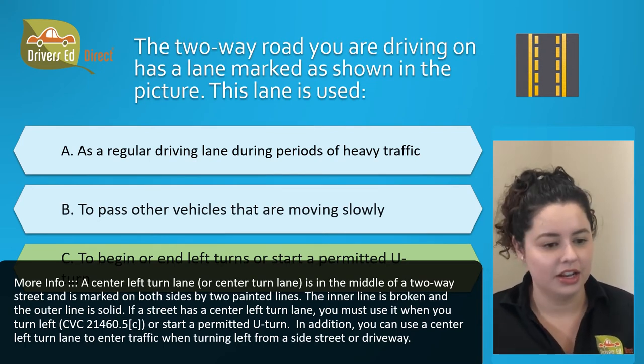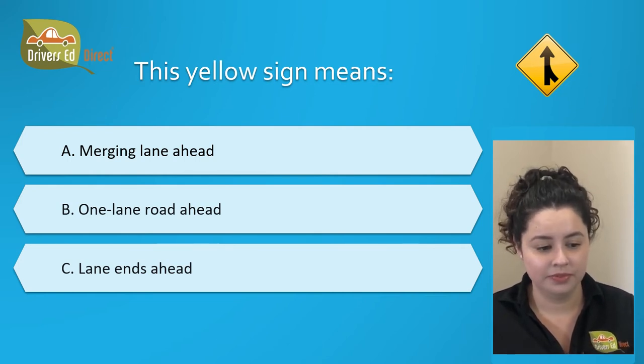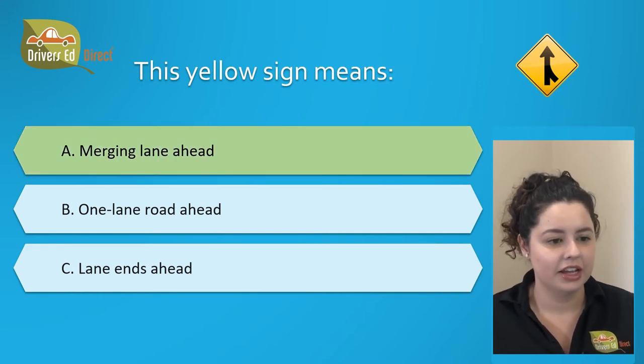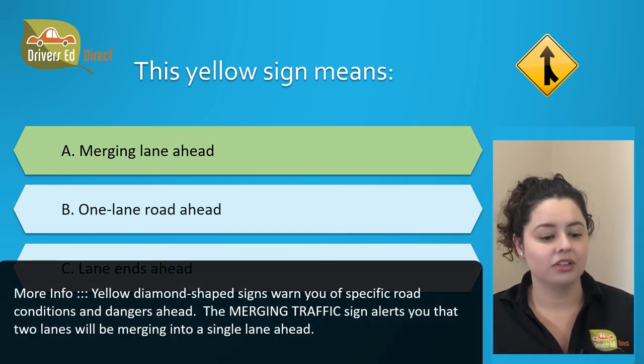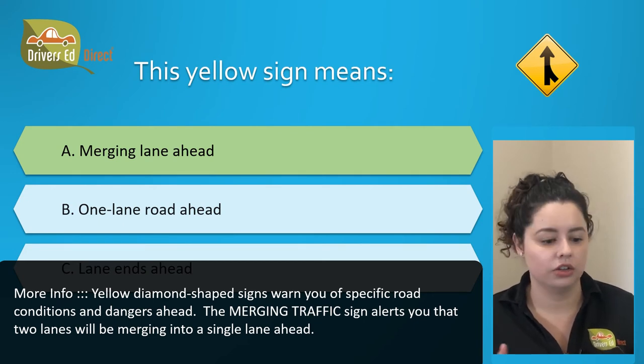Next question. This yellow sign means: A. Merging lane ahead, B. One lane road ahead, or C. Lane ends ahead. The correct answer is A. Merging lane ahead. Yellow diamond-shaped signs warn you of specific road conditions and dangers ahead. The merging traffic sign alerts you that two lanes will be merging into a single lane up ahead.